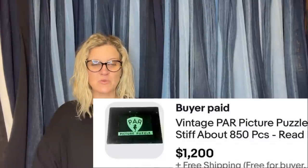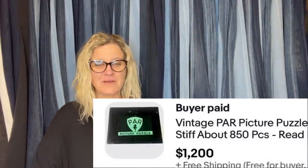Paid $5 at an estate sale. Sold for $1,200. Buyer made a $1,000 offer and I countered at $1,200 — so it is okay to counter. It's a vintage PAR picture puzzle, stiff, about 850 pieces. They counted more than 850 pieces and put it in the description — and it still sold for $1,200. Look these up, you guys. PAR — P-A-R — picture puzzle. Incredible.